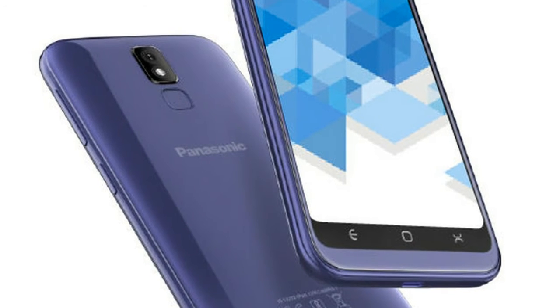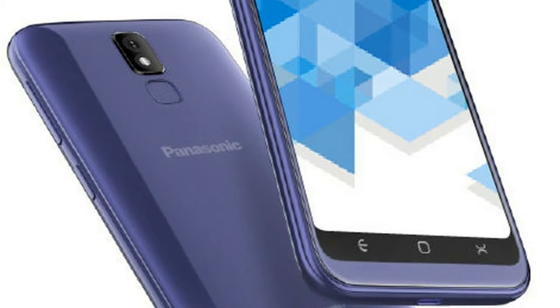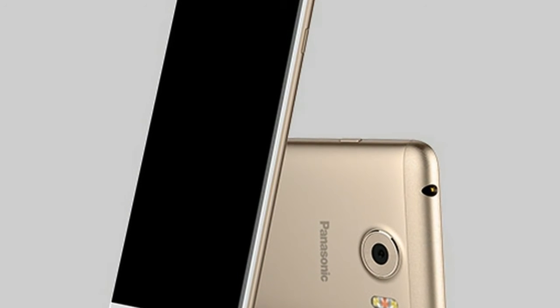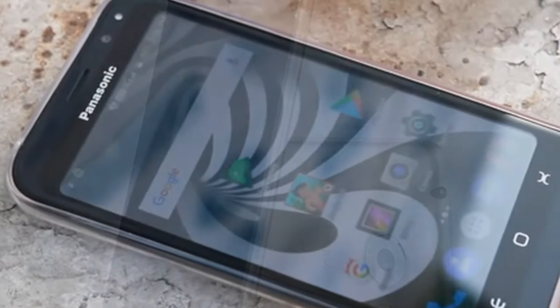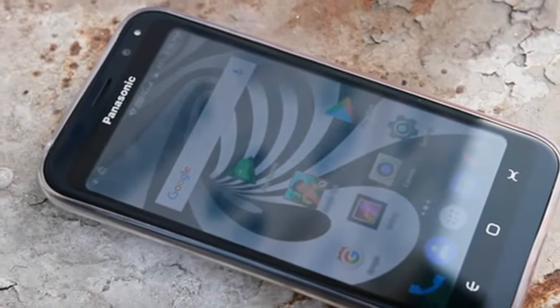On the rear of the Panasonic P100 is an 8-megapixel camera with LED flash, while the front camera features 5-megapixel resolution with a selfie flash. The dual SIM handset includes a 2200mAh battery.